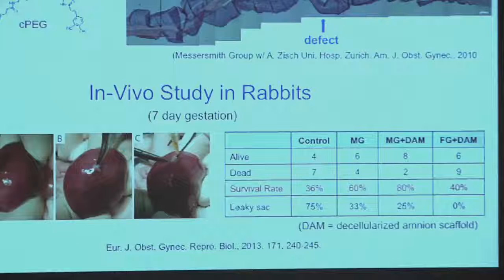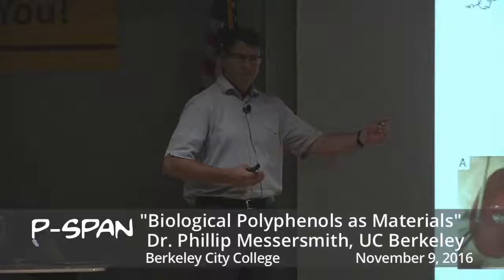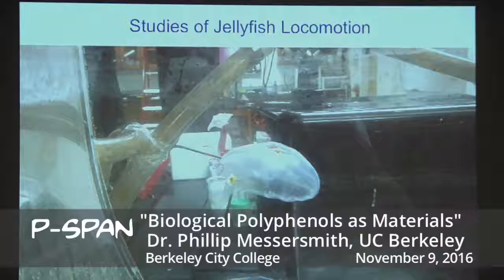Rabbits are rabbits, so we're currently working on taking this to the next step, which will be large animals, and then hopefully eventually into humans with our collaborators at UCSF.